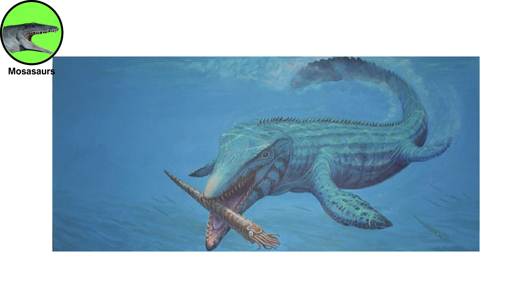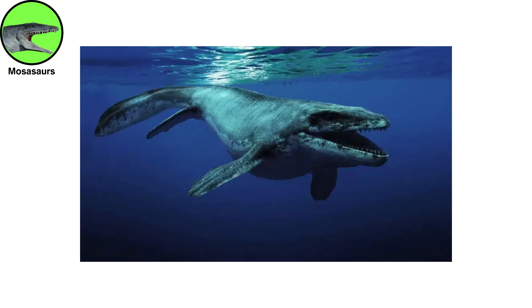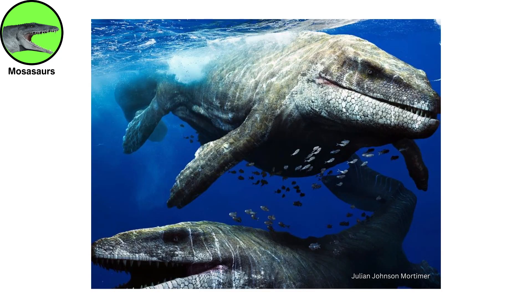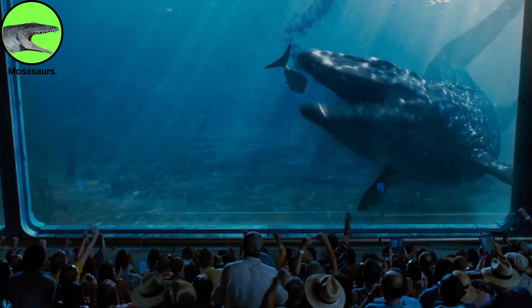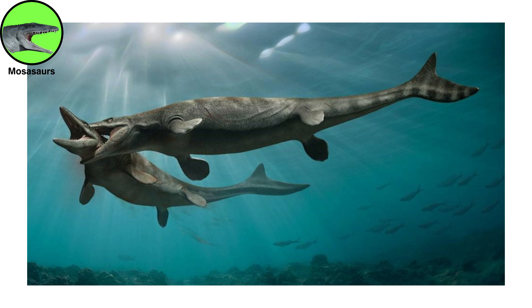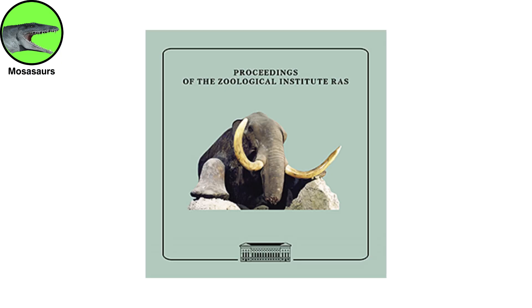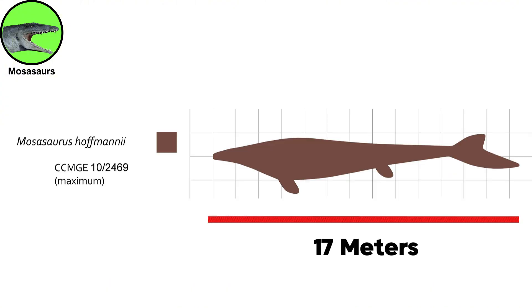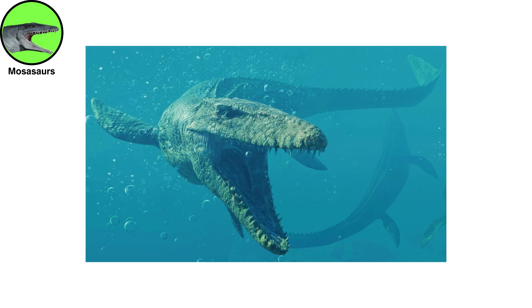Mosasaurs may not be the strangest animals on this list, but they are certainly worthy of the name sea monster. Before they fell to the same fate as the non-avian dinosaurs, this group of marine reptiles roamed the world's oceans, chowing down on almost anything that moved, including other mosasaurs. A 2014 study estimated that Mosasaurus hofmani grew to be around 56 feet, 17 meters long, and was also the largest carnivore of its day.